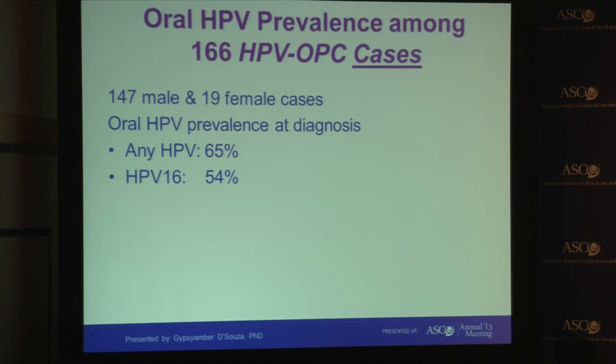We collected oral rinse and gargle samples and tested for HPV DNA in our cases and in their spouses. Among our cases, who were primarily male, we saw that two-thirds had HPV DNA in their oral exfoliated cells — HPV DNA leaking from the tumor and detectable in those cells. A little over half of our cases had HPV-16, which is the HPV type responsible for around 90 percent of these HPV-related oropharyngeal cancers.